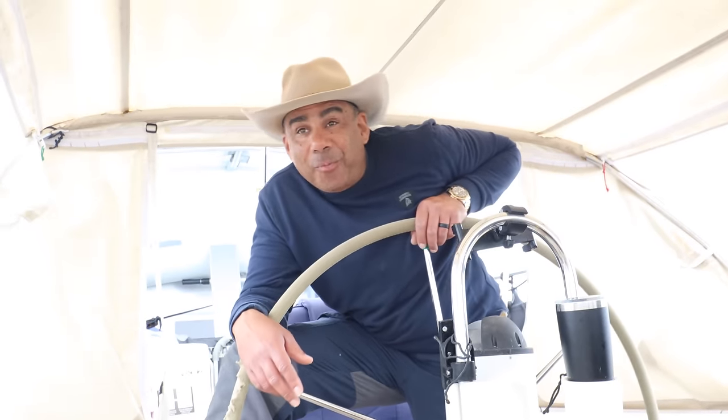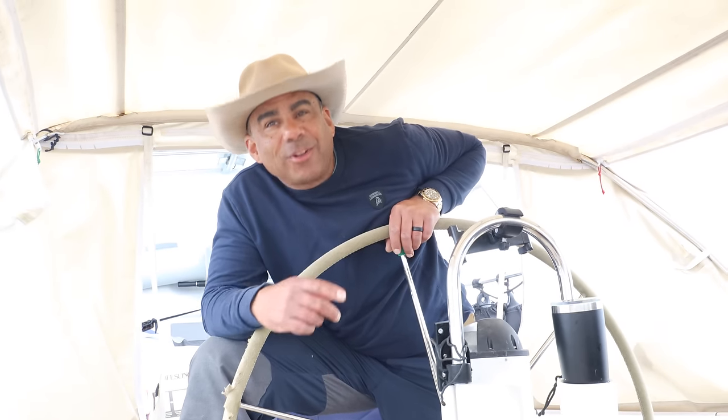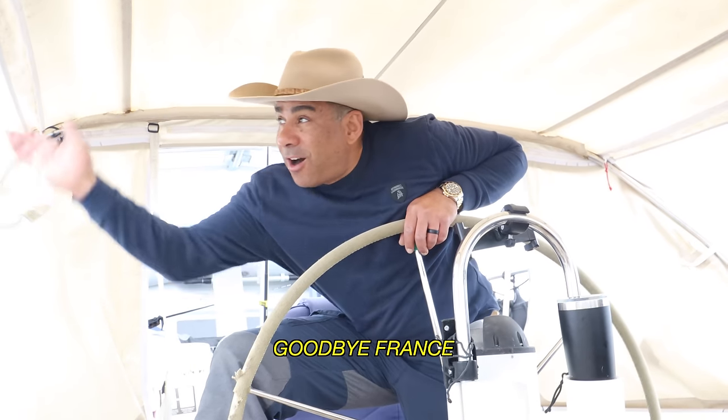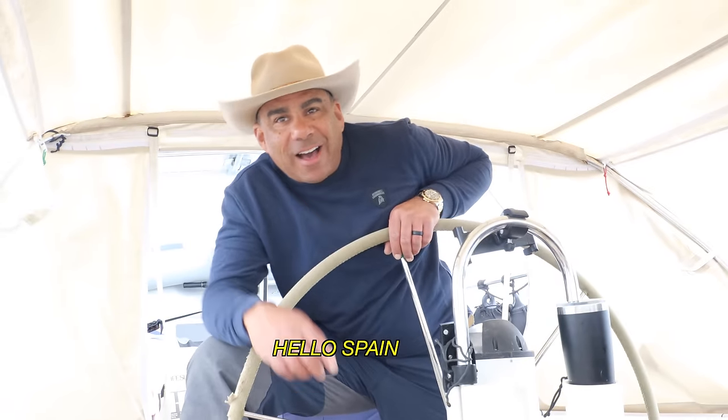Here we go, sailing back out on the open seas again, and we couldn't be fonder — because they will truly take you hither and yonder. So au revoir, France! And hola, España!